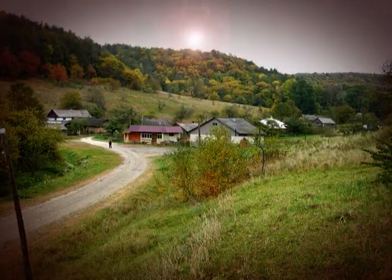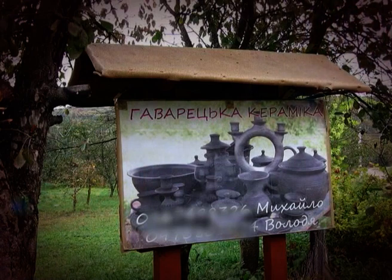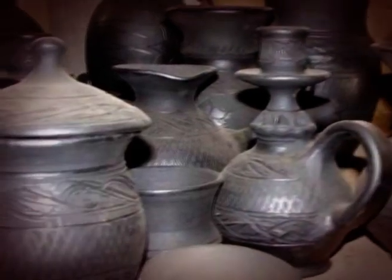On the territory of Lviv, there is a place which became famous all over the world. There they make a unique blackened ceramic.